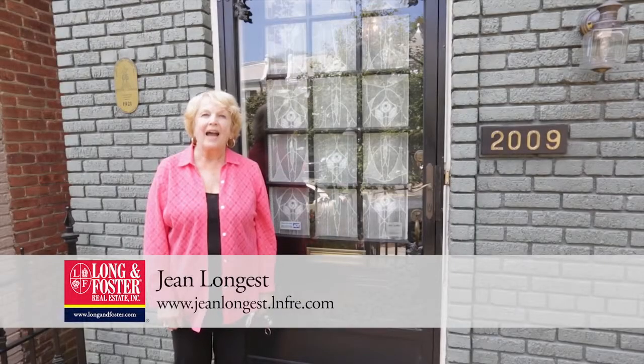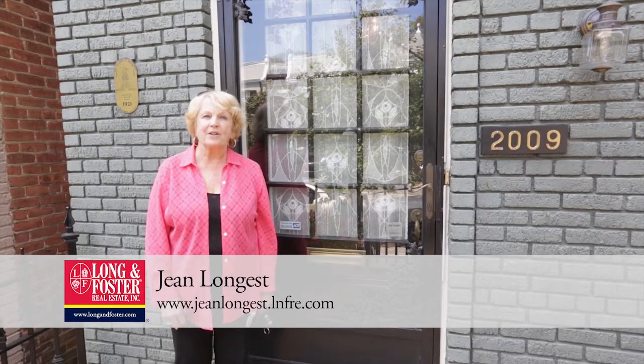Hi, my name is Jean Longest. I'm with Longen Foster in Richmond, and I'm the listing agent for this lovely house in Richmond's historic fan district at 2009 Grove Avenue.